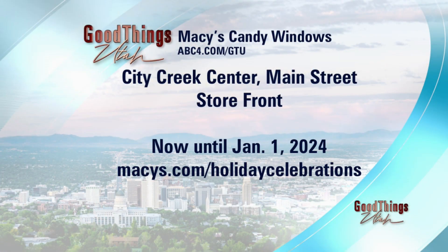The windows will be there until January, so if not tonight, make sure you go and take a peek. City Creek Center is right there on Main Street in Salt Lake City. Go to our website for more at abc4.com/gtu. And thanks again to City Creek Center for sponsoring this interview. Happy holidays!